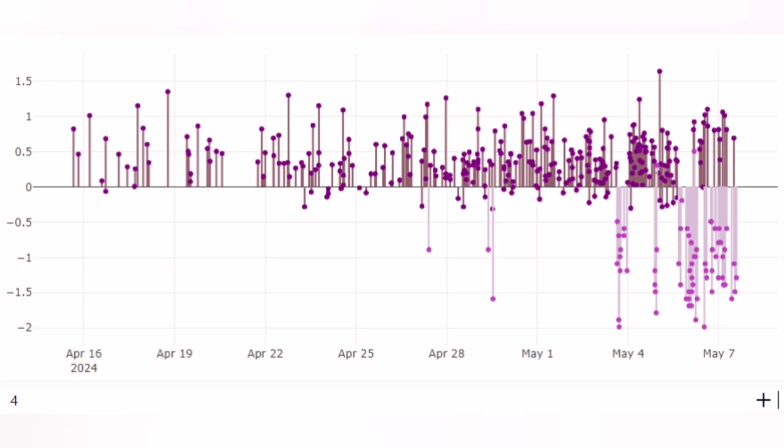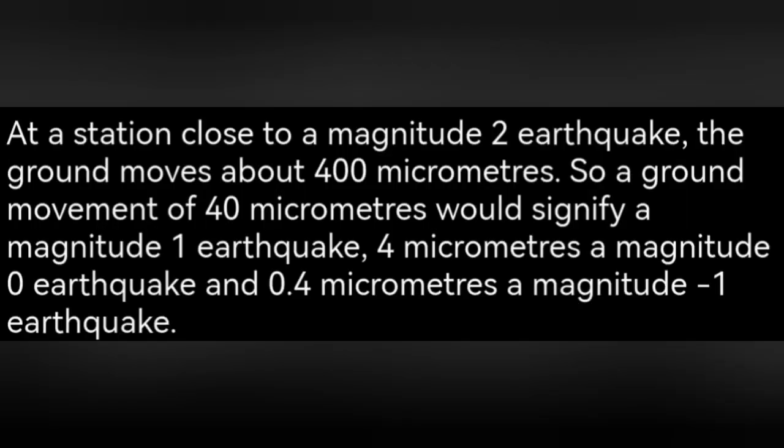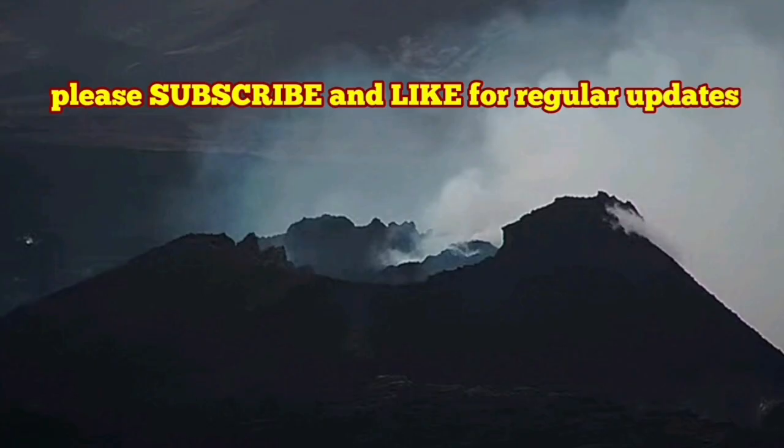The next chart shows the magnitude of the earthquakes. Some appear to have a negative magnitude. These are not truly negative — the scale is logarithmic, so anything below zero appears negative. These are earthquakes not felt by human beings, as explained in a snippet from the Geological Society of London. Anything lower than 0.4 micrometers is considered magnitude one.